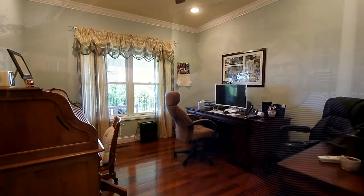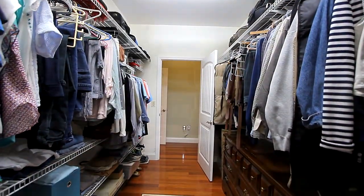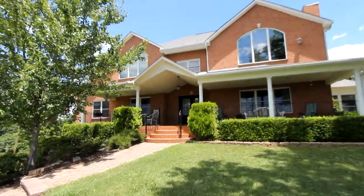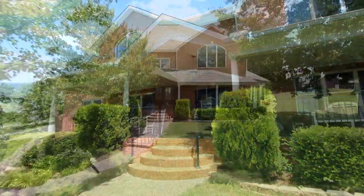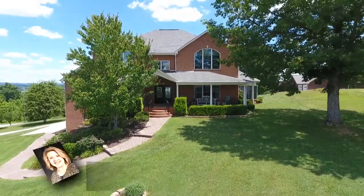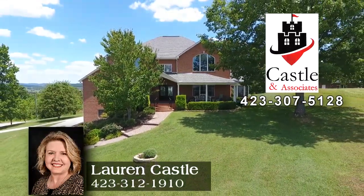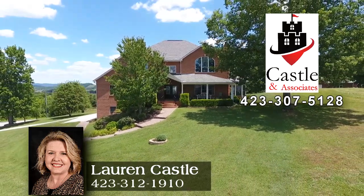Brenda and Mike Haji-Georgialis custom-built 405 Woodstock Drive in Rutledge and extend an invitation for you to take a closer look at the features and amenities of this true showpiece. Now is the time to book your private tour. Call Lauren Castle of Castle & Associates Real Estate direct at 423-312-1910.